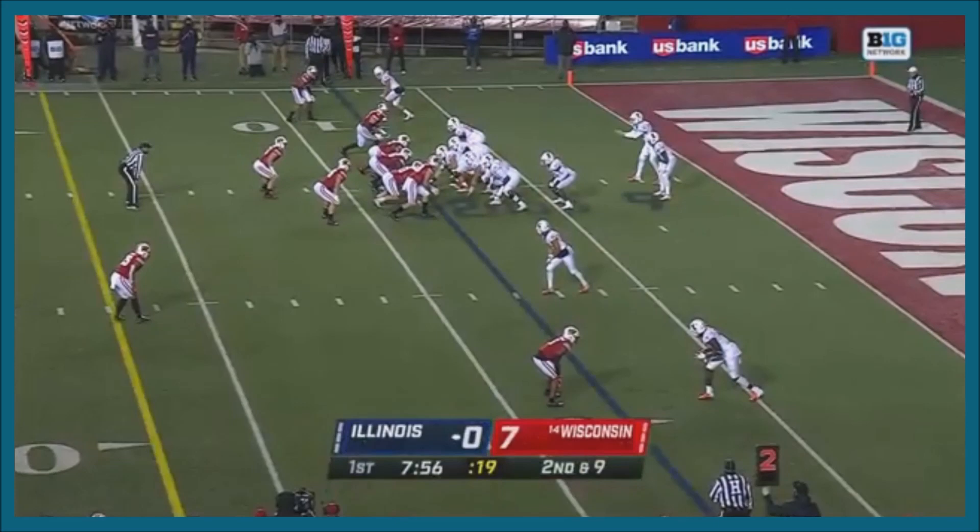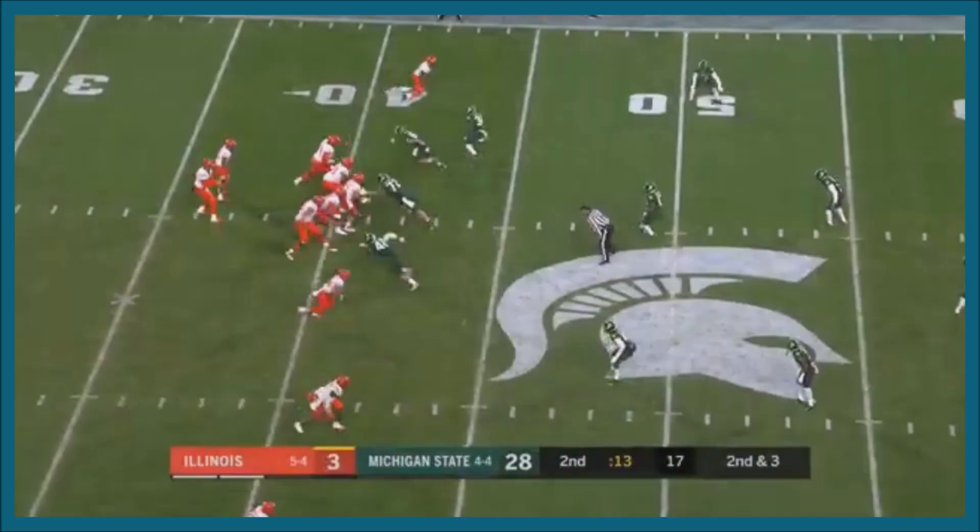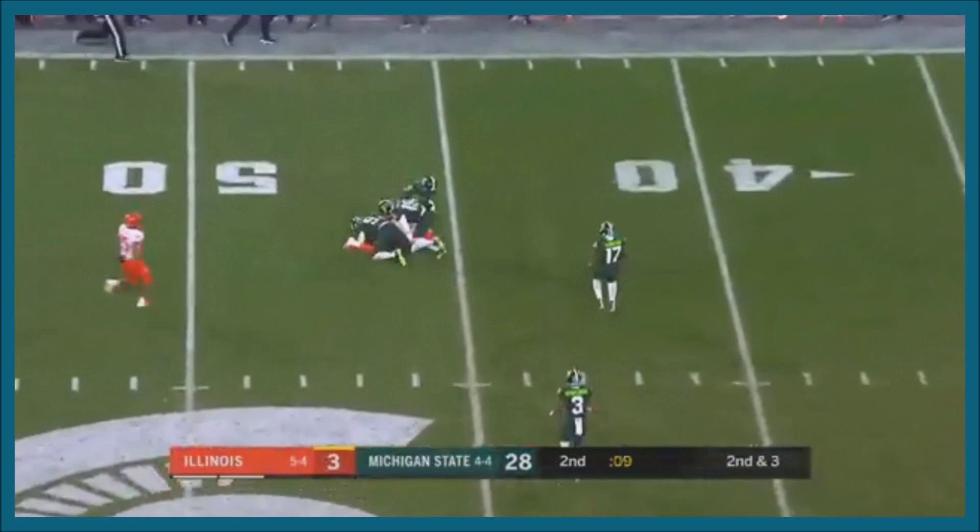Peters slings it to Imador Bay Bay, who's down. Williams catches Imador Bay Bay. A play fake, going out to Imador Bay Bay — into the middle, that's good defense right there.